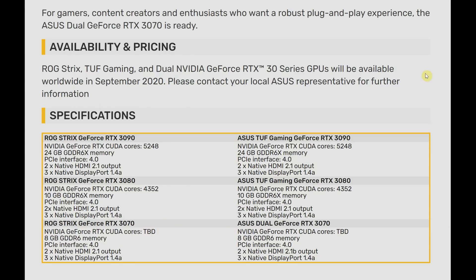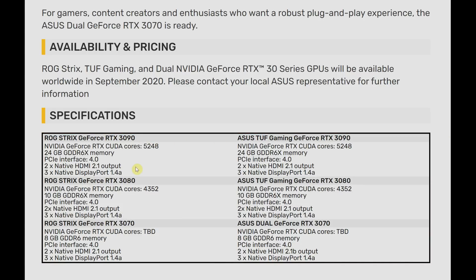Hello everyone, Vincent Teo from HDTVTest here. Today is a big day for those of you who are looking for more HDMI 2.1 sources, because Nvidia is going to unveil its new Ampere GPUs or graphics cards, and it turns out that Asus has issued a press release outlining the specifications of these new RTX 30 series cards — namely the 3090, the 3080, and also the 3070.